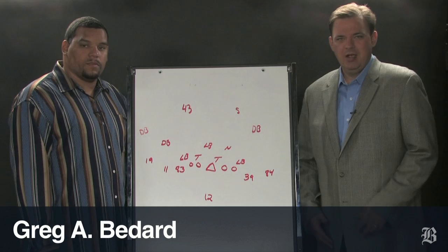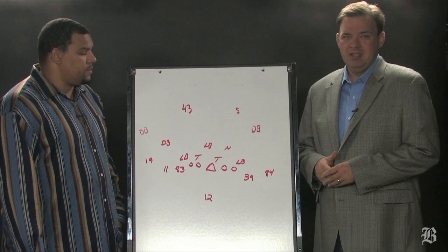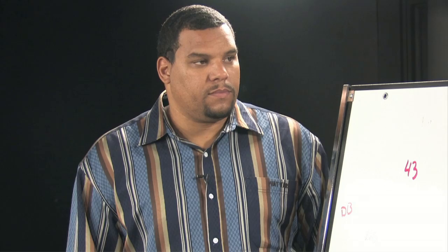Hey everybody, I'm Greg Bedard from the Boston Globe here with Super Bowl winning tight end Jermaine Wiggins, and we are going inside the Patriots' playbook. On Sunday, the Patriots have a big game against the Pittsburgh Steelers at Pittsburgh. The Steelers are 4-2, the Patriots are 5-1, so this is a big game.